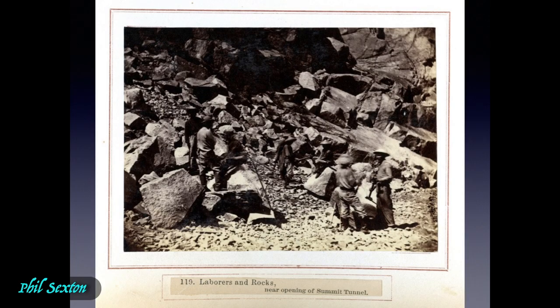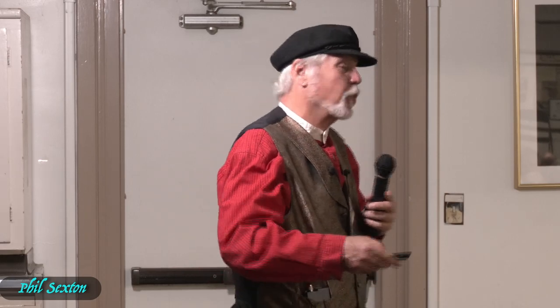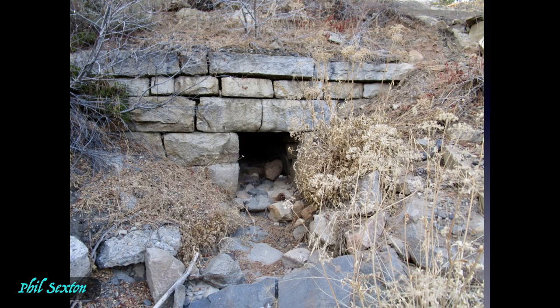Here's another photo called 'Laborers and Rocks' near the east end of Tunnel 6. And here's my favorite — it's called the 'Tea Bearer.' Those are big, big rocks — and little tiny men, five foot two. That's why this work is so remarkable to me. It never ceases to amaze me. The Tea Bearer is one of the famous photos, and just one of my favorites so I try to throw it in whenever I can.